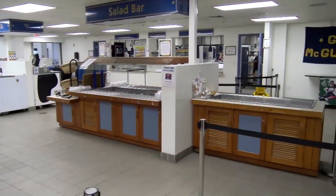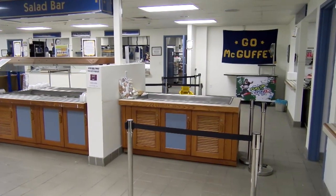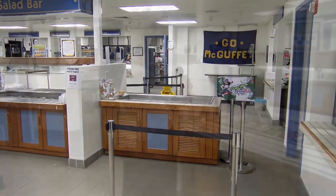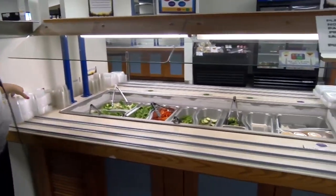There is also a salad bar every day in which students can make their own salads. There are small salads, side salads, and large salads. There are also fruits, salad dressings, and baked goods.